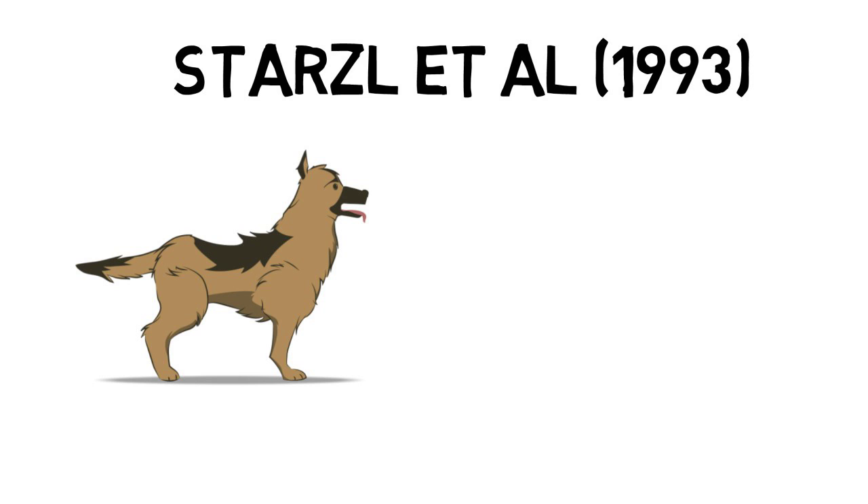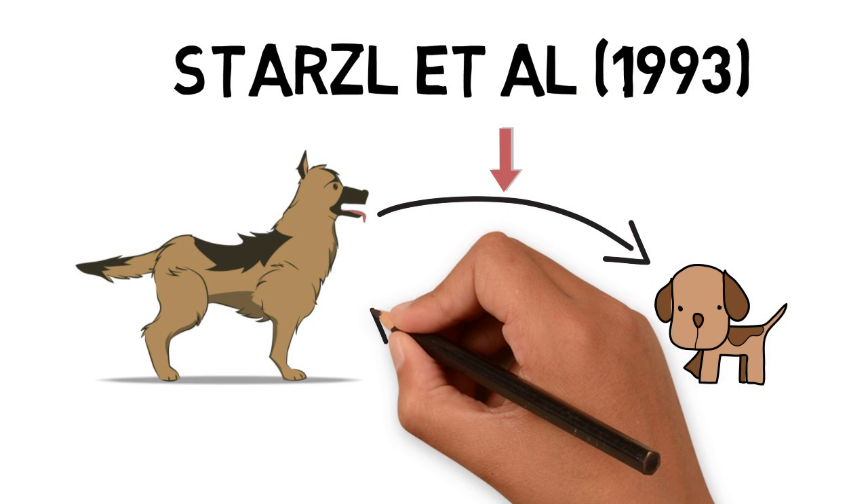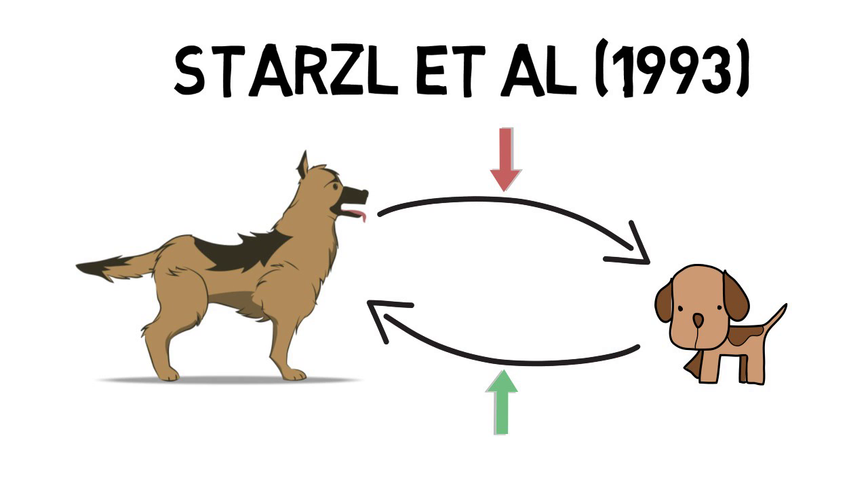Amazingly, in a study done by Stars et al., this process is so efficient that when livers were taken from large dogs and transplanted into smaller dogs, they decreased in size. And when livers were taken from small dogs and transplanted into larger dogs, they increased in size.